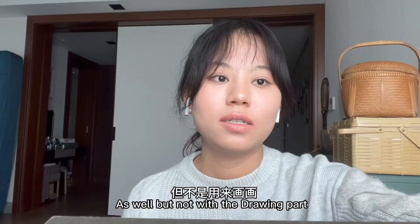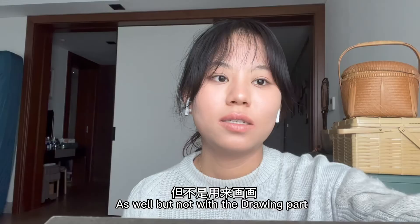Thank you for watching this video. I hope you liked it — please give it a thumbs up. I'll put my Instagram here; please follow it, or just don't follow it — just do what you like. Bye!